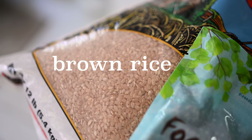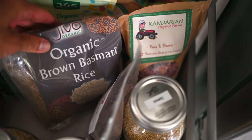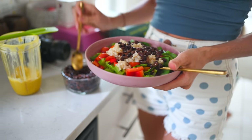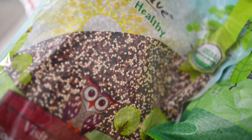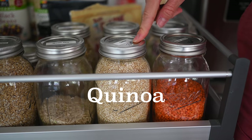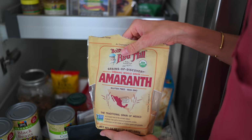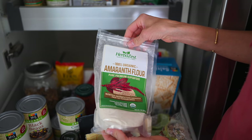Our other favorite grains would be rice — we love brown rice. It goes amazing with beans, and if you pair them together it's a complete protein. Quinoa is also in this category — even though it's technically a seed, it's a complete protein. Other options would be millet and amaranth. These are all amazing grains that last a super long time, and you can even sprout them for even more nutrient density.